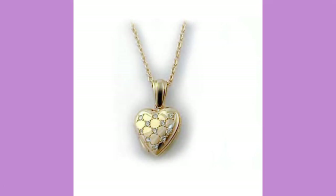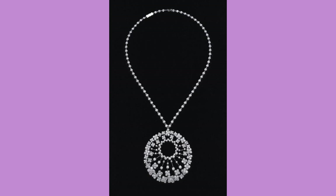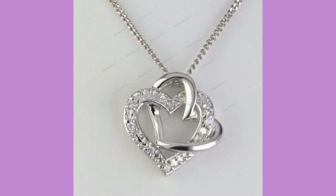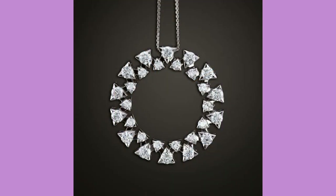Three-strand heart shape pendant designs also look very awesome and very nice. Circle design — very small pendants also look very awesome, very beautiful and very attractive. Rhinestone made and heart shape diamond pendant designs are also very attractive and very beautiful.